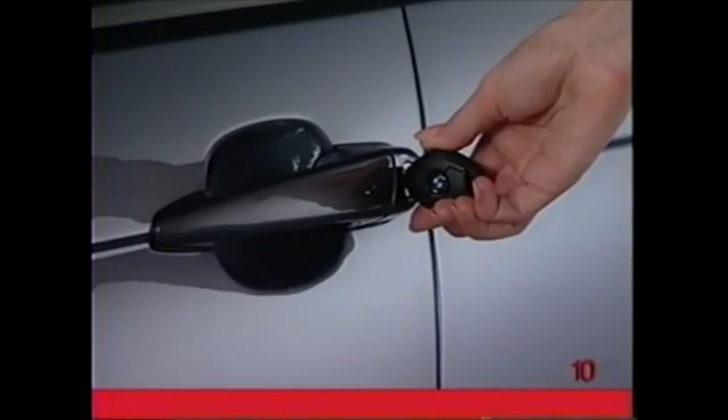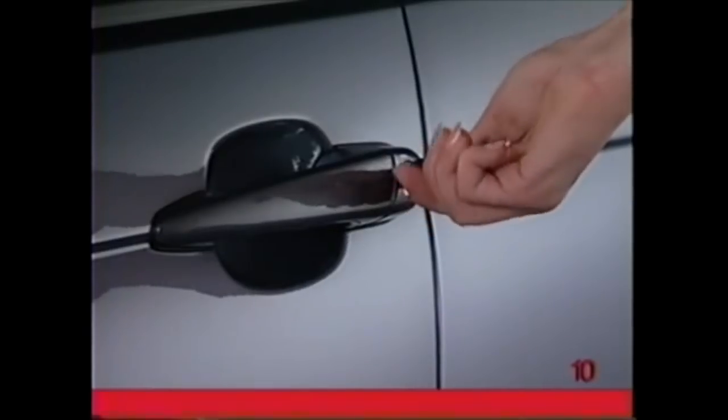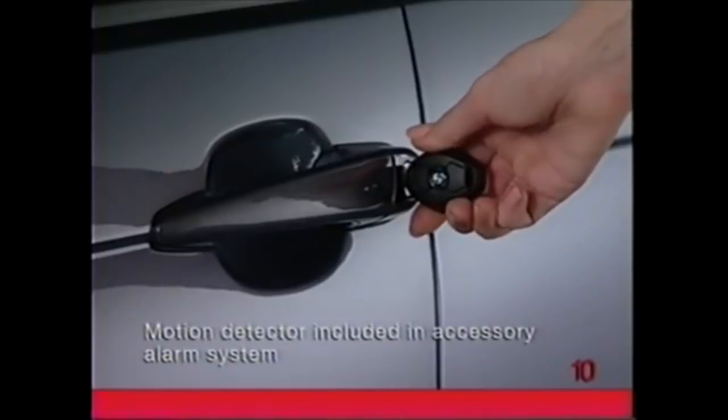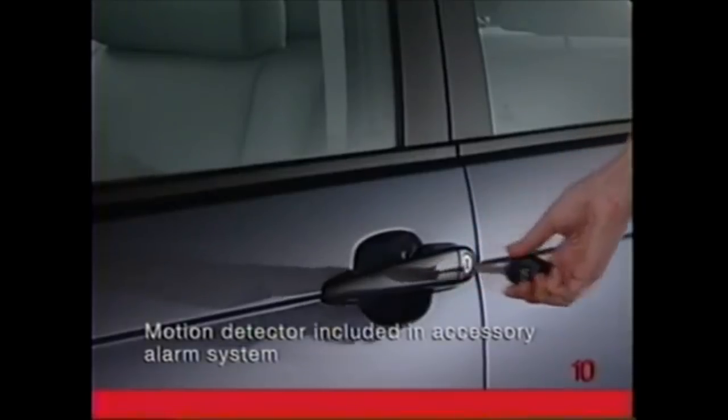To lock the vehicle with the key, simply make one turn to the right. Turn one more time to the right to bypass the motion detector and tilt sensor.